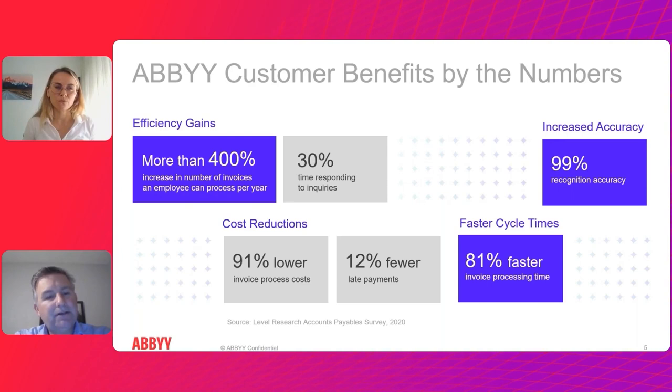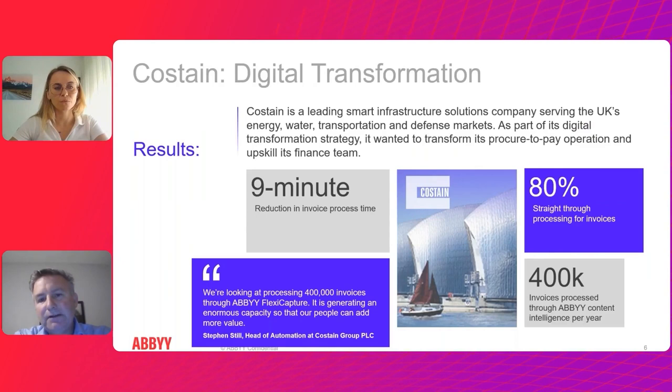All of that leads to cost reductions, whether it's invoice processing or onboarding a customer faster. Cycle times improve in terms of the percent of invoices or documents you can process, and all of this drives more revenue, more effective processing, and a better customer experience.